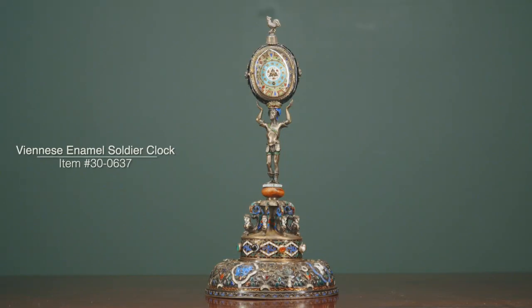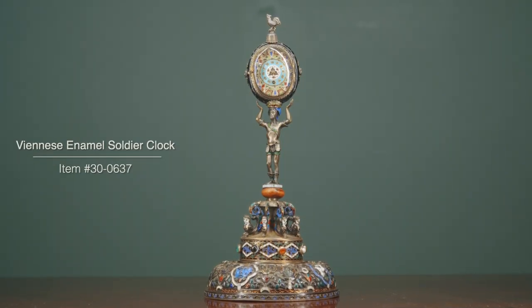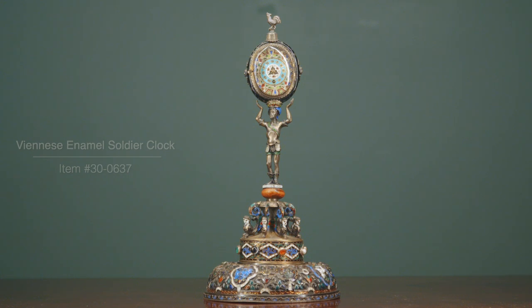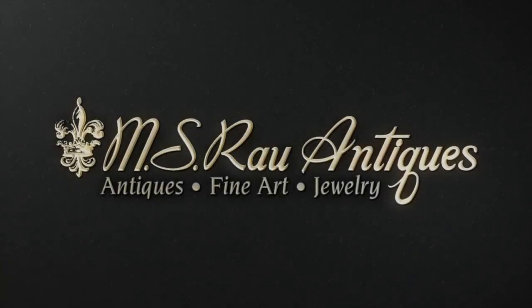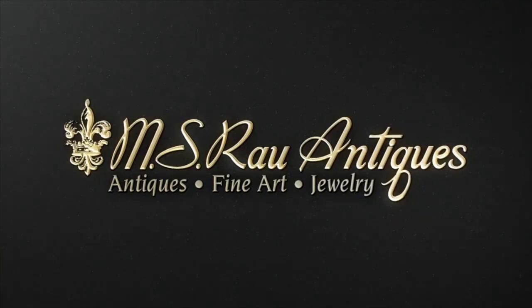This wonderful timepiece is an impeccable example of the enameling art form and is a perfect representation of enameling at its highest form. Discover a world of luxury at MS Raoul Antiques.